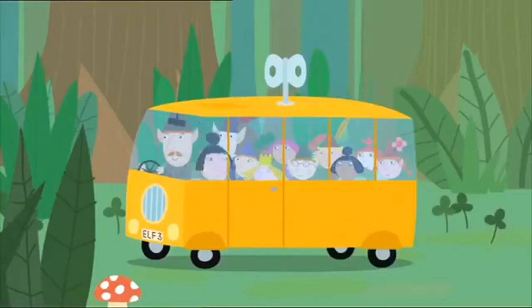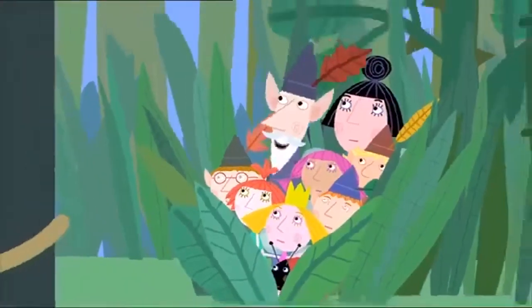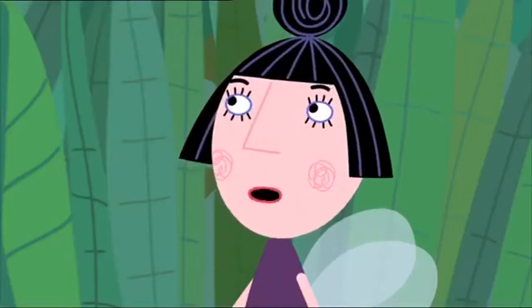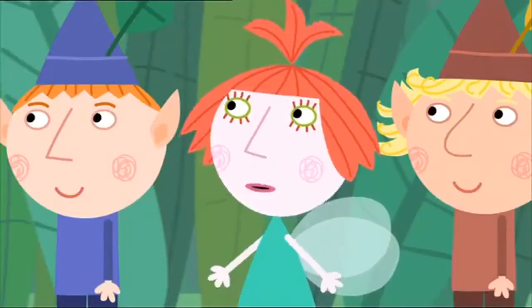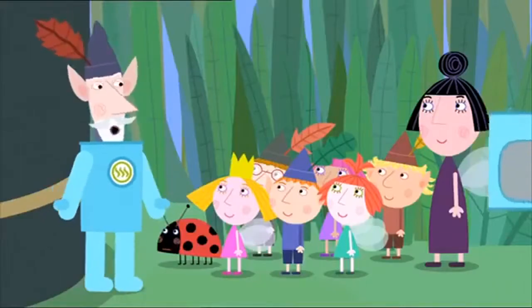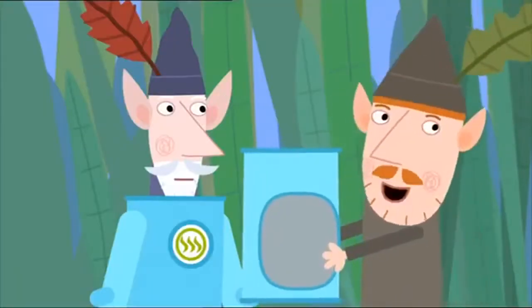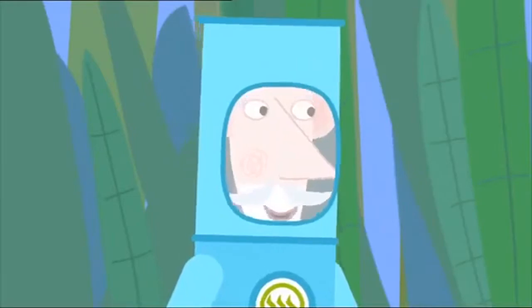We're here! Behold the Great Elf Tower! Where? All I can see is a litter bin. What? Big people and fairies might call it a litter bin, but to us it is the Great Elf Tower. Why are you wearing those funny clothes? They're not funny — these are safety clothes. The Great Elf Tower can be very dangerous. And very smelly.